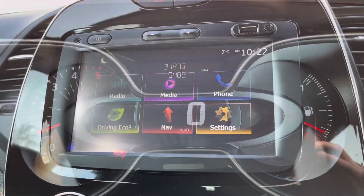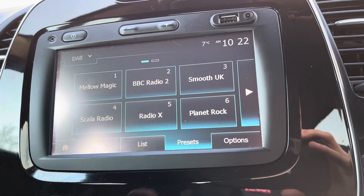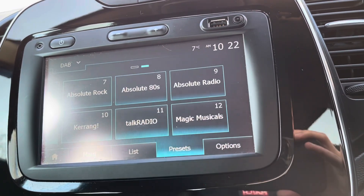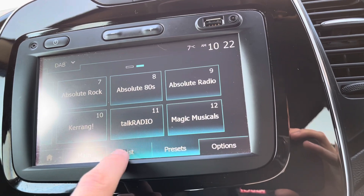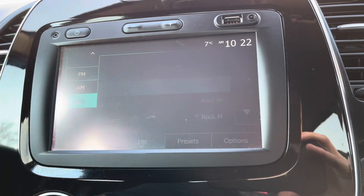Moving over to your multimedia display screen. Here you have a choice of radio, media, phone settings, navigation, and eco mode, which we will go into later on. This vehicle does come with DAB radio as well as FM and AM, so you always have a wide range of different radio stations to select from.